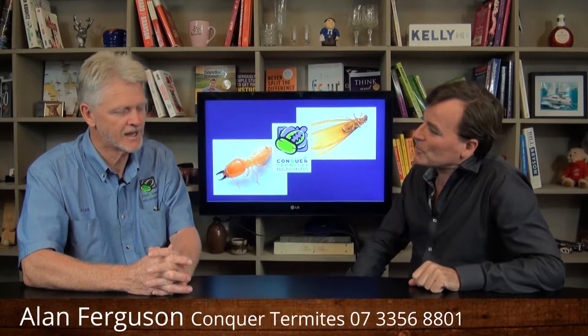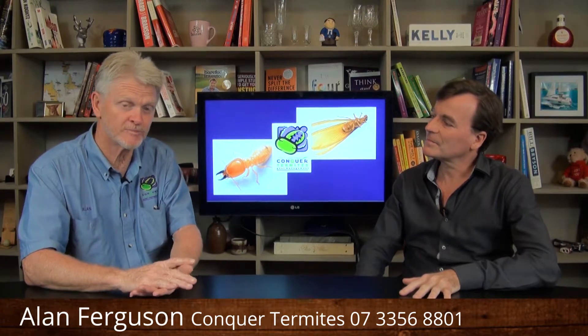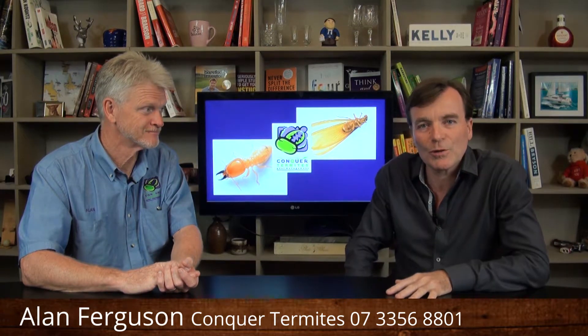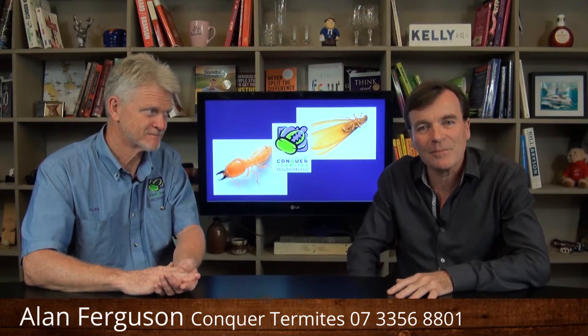Now, how do people get hold of Concord Termites Northside? You can of course Google us and come to the website, but the simplest way is to call us on 3356 8801. Fabulous — that's this episode of Termite Talk done with Alan Ferguson from Concord Termites Northside. We'll speak to you next time. Thanks John.